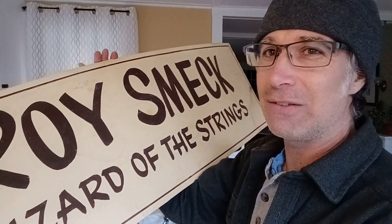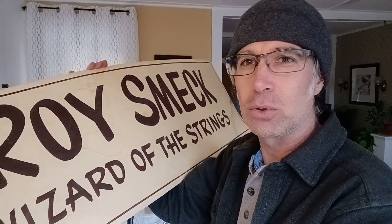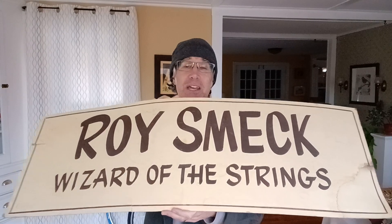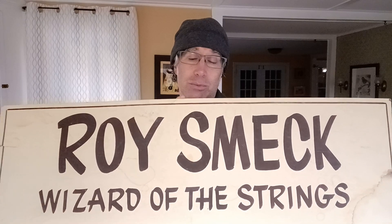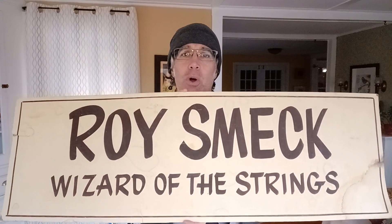But I can see the pencil sketches. It doesn't have any branding on it, like made by a guitar store. But I'm thinking it was probably from a guitar store somewhere along the lines that sold Roy Smeck things. And it had to come home with me. I'm not sure where I'm going to put it, what I'm going to do with it just yet. Will it go in the music room? I don't know.